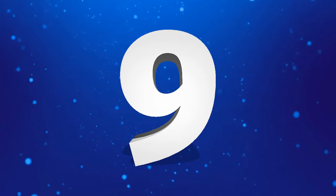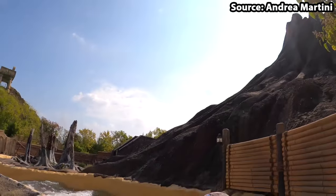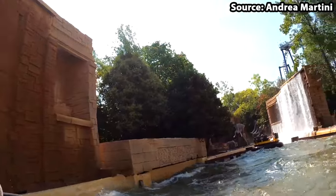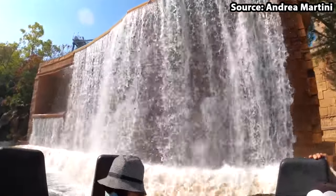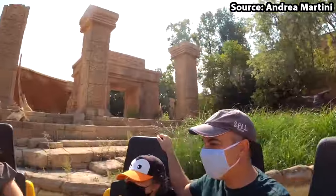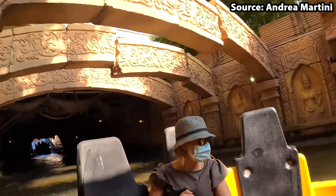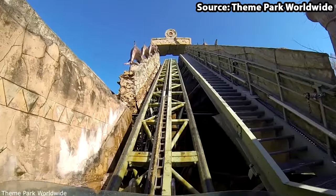Coming in at number 9 we have Jungle Rapids. This is the park's rapids ride, and on those hot Italian days this is a must-do attraction. However, if it is not hot and you wish to ride, bring a spare pair of clothes — despite it not seeming too wet, if you get a bad wave or head through the waterfall, you will regret jumping aboard. One thing to give this ride credit for is the theming: with its temples, caves and erupting volcanoes, you really feel immersed in an ancient civilisation.